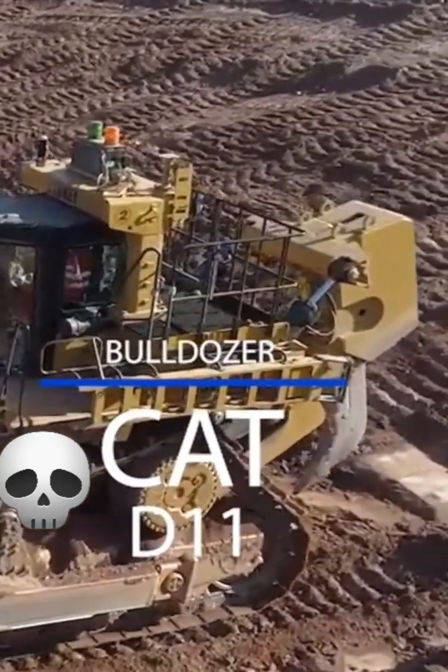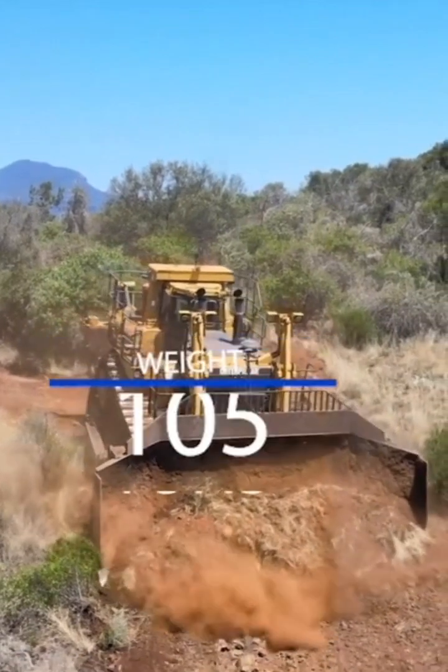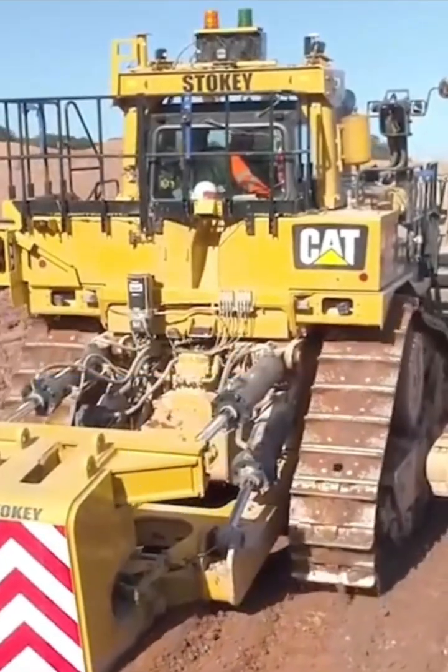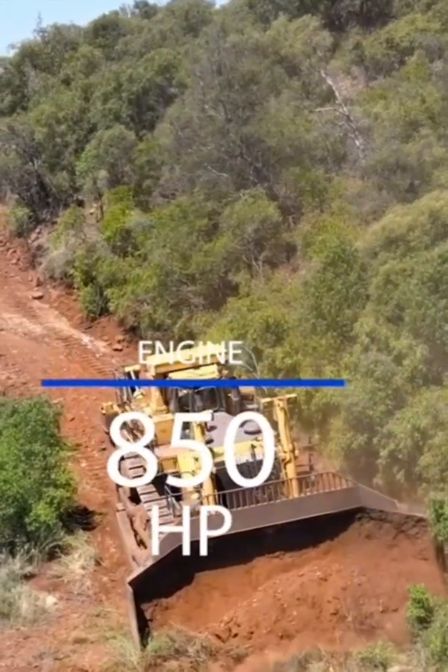This is the Caterpillar D11 Dozer. This beast weighs 105 tons, and it's powered by a massive engine that develops up to 850 horsepower.